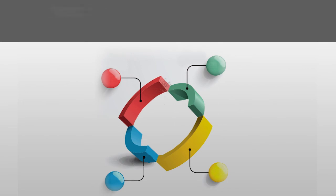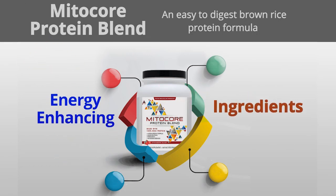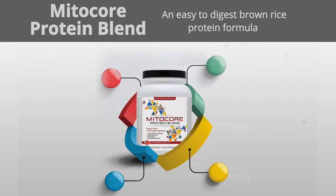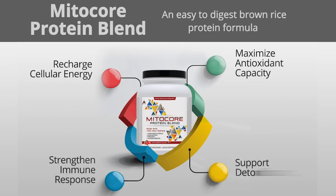MitoCore Protein Blend — this easy-to-digest brown rice protein formula supplies an energy-enhancing combination of ingredients for better cellular nutrition in order to recharge cellular energy production, maximize antioxidant capacity, strengthen immune response, and support detoxification.